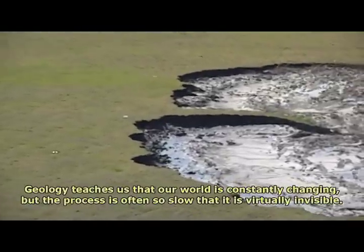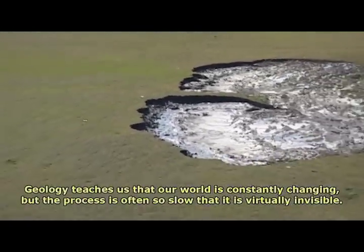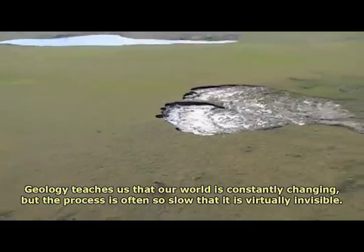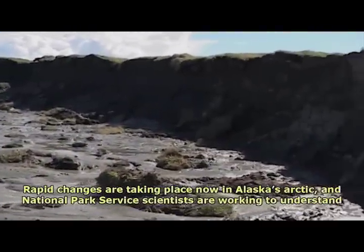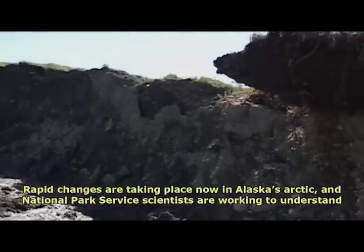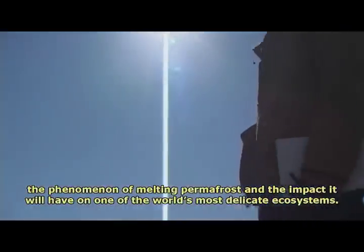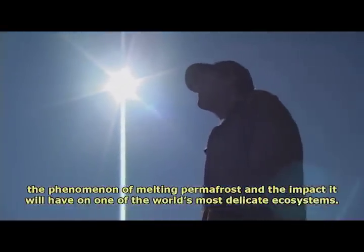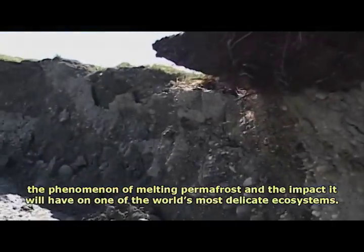Geology teaches us that our world is constantly changing, but the process is often so slow that it is virtually invisible. Rapid changes are taking place now in Alaska's Arctic, and National Park Service scientists are working to understand the phenomena of melting permafrost and the impact it will have on one of the world's most delicate ecosystems.